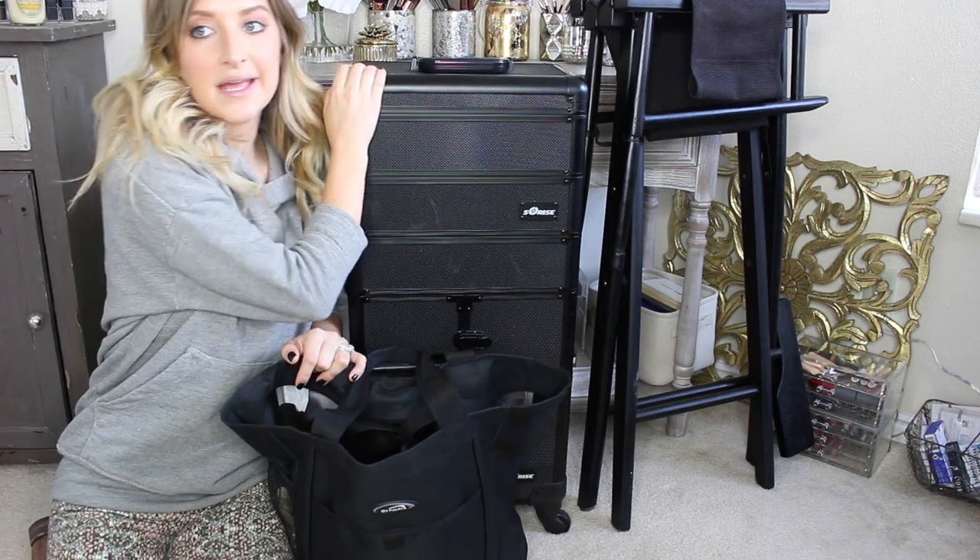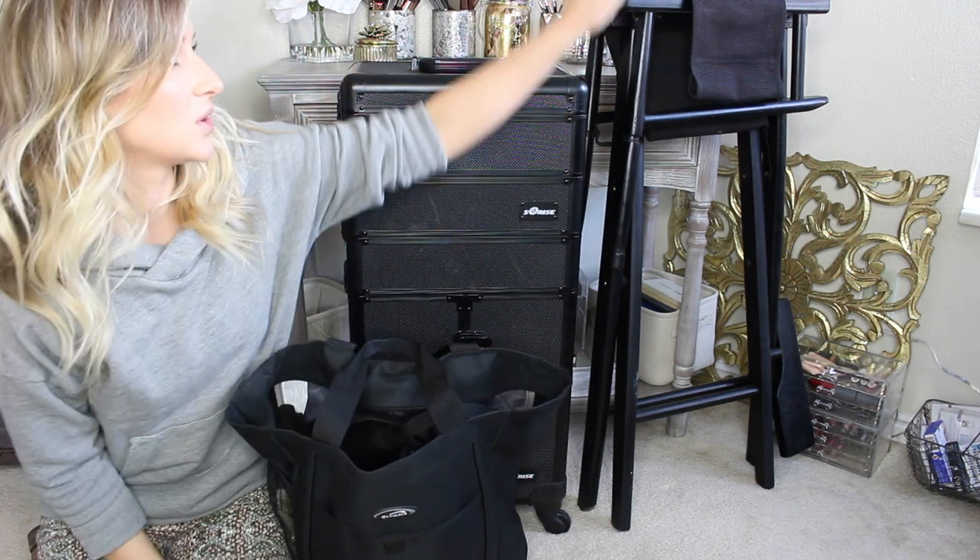Hey guys and welcome back to my channel. Today I wanted to do a kit video for you and just show you what I use when I go on site for weddings. I have my hair kit and then my makeup kit, and I'm also including my makeup chair in this because I think it's a really important and valuable piece when it comes to going on site and doing these weddings.